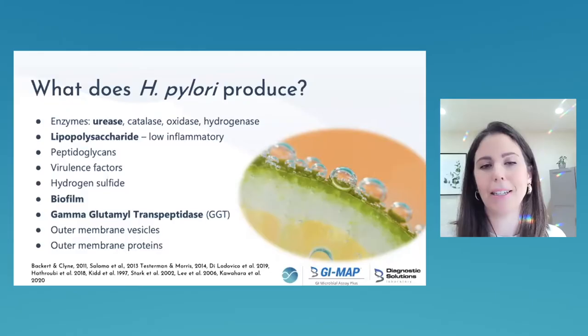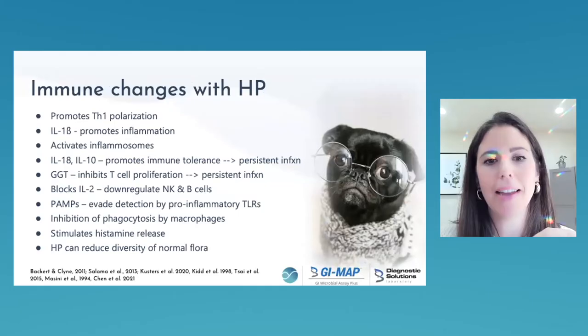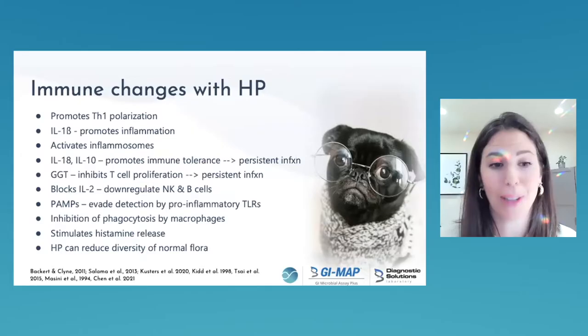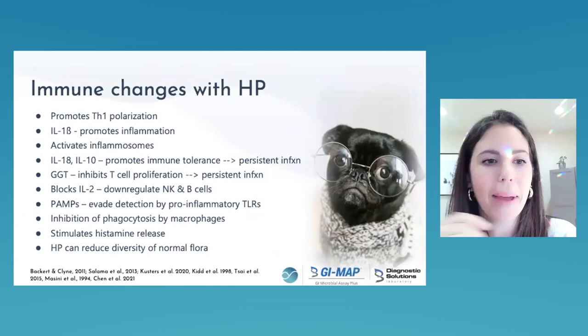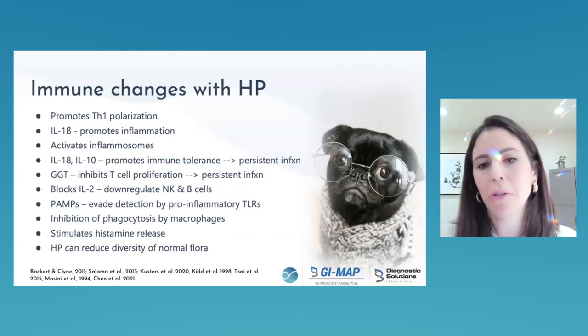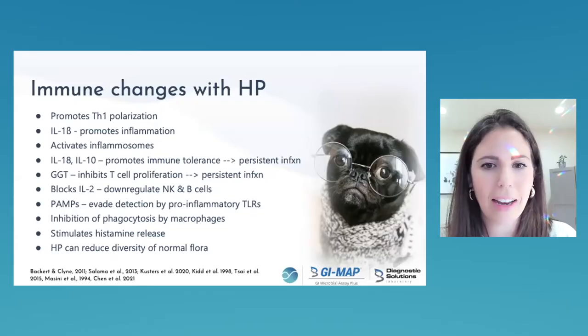H. pylori is a very sneaky organism. Looking at immune changes: it produces low-grade gastritis and promotes tolerogenesis — it evades immune detection, turns down macrophages that would attack it, and affects the normal flora. The end result is persistent infection and low-grade inflammation. There's even more immune reaction detail in the research if you want to dig deeper.